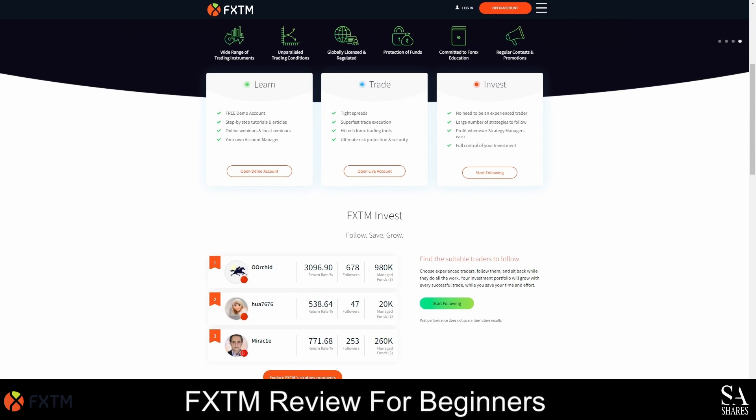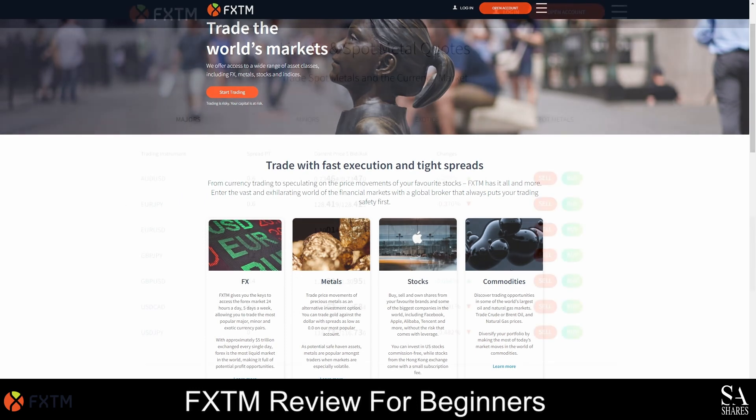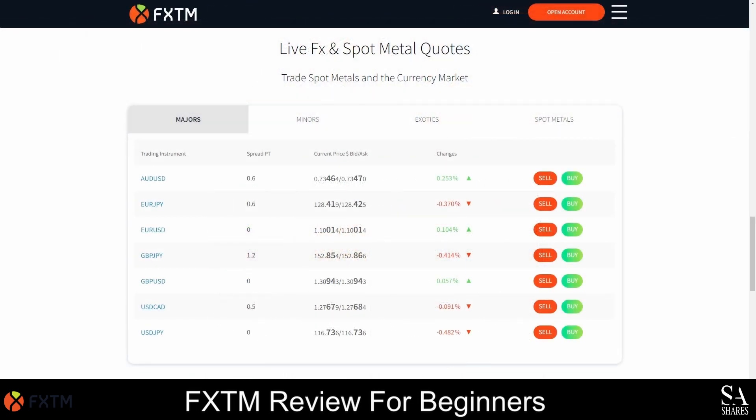With FXTM, you can trade a variety of metals, stocks, CFDs, indices, Forex pairs and commodities on the MetaTrader 4 and 5 platforms, and an impressive proprietary platform is also provided if you would like to experiment with FXTM's exclusive trading tools. This broker is an excellent option if you are interested in copy trading, but with 3 flexible accounts to choose from, we recommend FXTM for any type of trader.